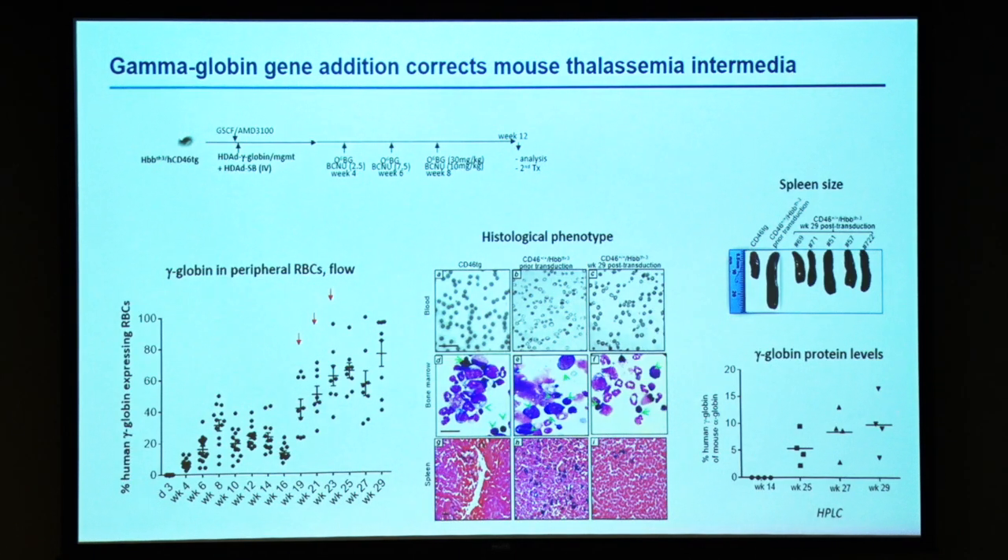This shows a therapy study in thalassemia mice. With in vivo transduction and selection, these are gamma-globin levels on red blood cells. Even without in vivo selection, we get about 20–30% marking, probably because gene-corrected cells have a proliferative advantage. But as soon as we do the in vivo selection, we go up to 100% in some mice, resulting in phenotypic correction on all levels — blood, bone marrow, and spleen.